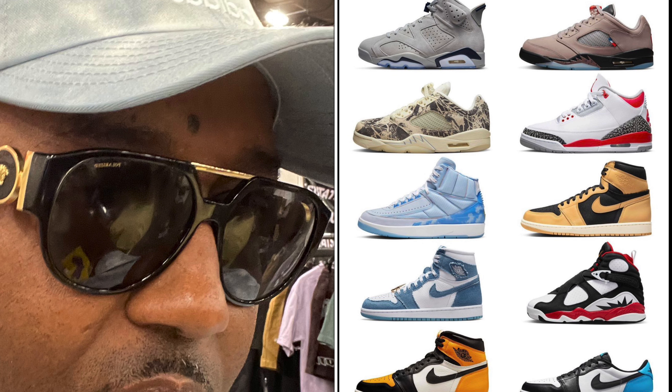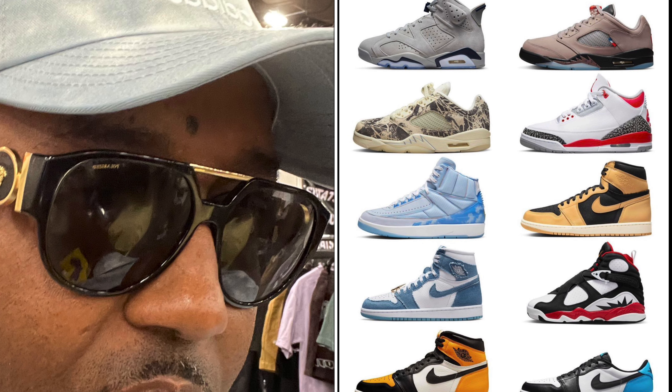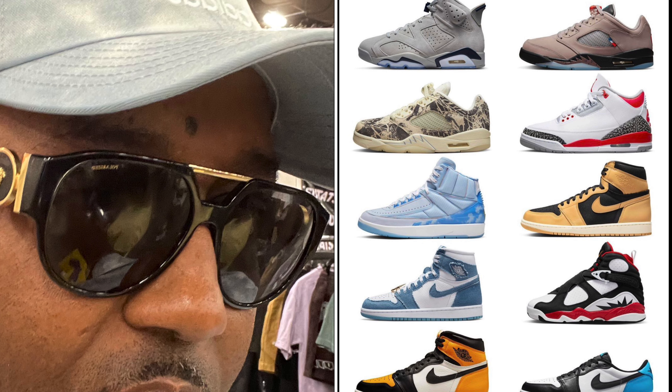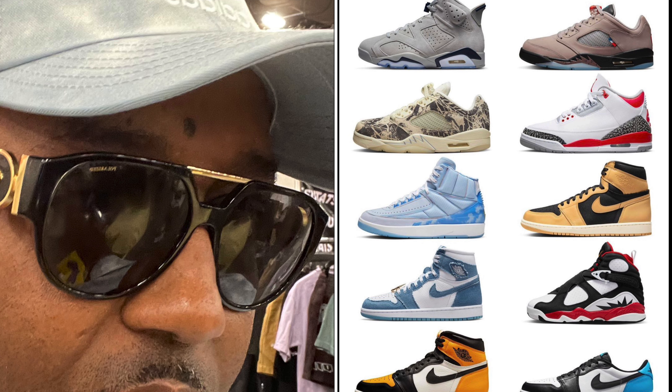On September 23rd you also got the Air Jordan 8 Paprika in GS sizing for $150 — go grab them for your young ones if they want them. Then the Air Jordan 1 Taxi releases on September 24th for a retail price of $180. Now we're talking — these are pretty much a must-have. Dope shoe, dope colorway, I'm definitely rocking with these for sure.